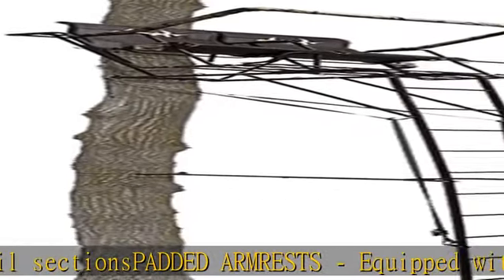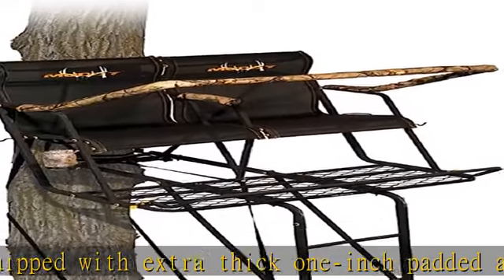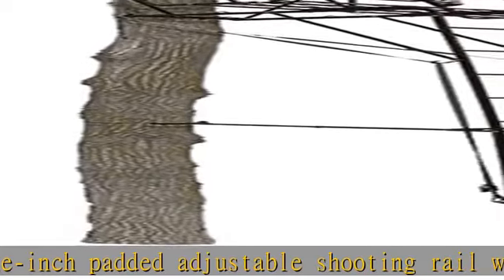Comfort-wise, the Stronghold 2.5 XTL comes equipped with a spacious flex tech seat and backrest. The mounting system includes two 1-inch heavy-duty ratchet straps, two 1-inch stabilizer straps, and an adjustable support bar.